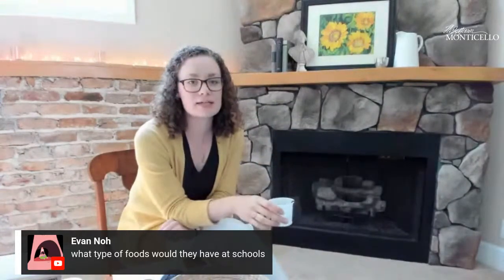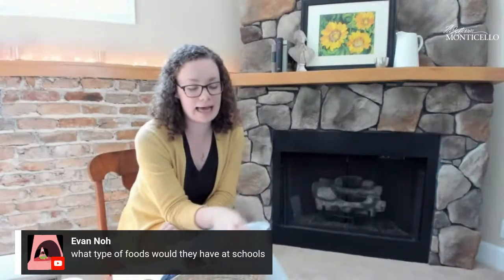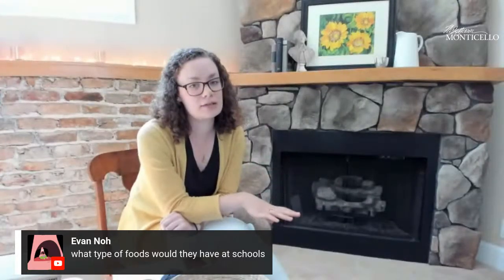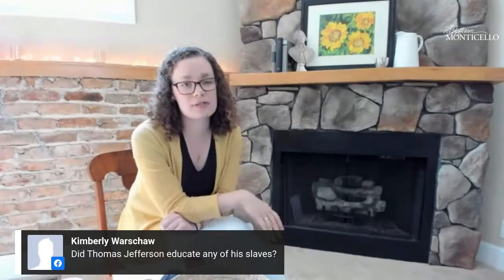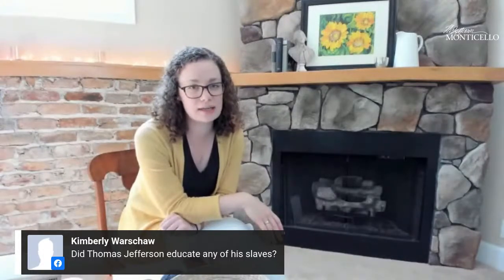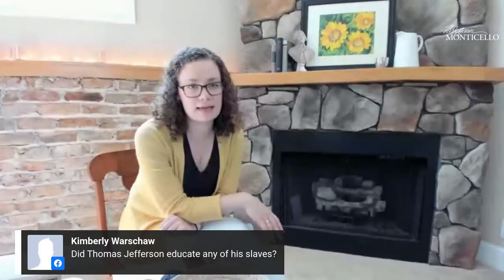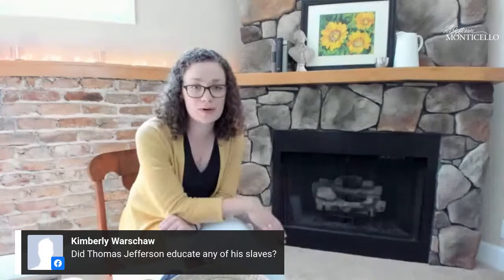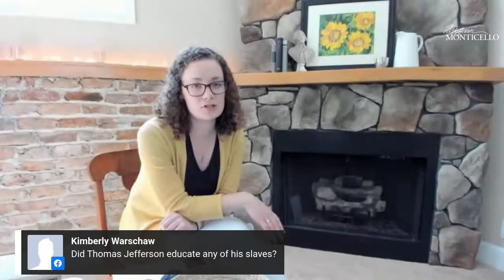What types of foods would they have had at schools? Because most folks were being tutored or learning at home, they had whatever they were having at home for lunch that day. At Monticello, the two big meals of the day were breakfast and dinner — lunch, which was actually called dinner while dinner was called supper, was a smaller meal. We don't know of Thomas Jefferson personally educating any of his enslaved people or arranging for their education — that would have been very unusual. Jefferson wrote about being very skeptical about enslaved people learning to read and write. One exception was John Hemmings, the woodworker at Monticello and a younger brother of Sally Hemings, who knew how to read and write and wrote letters back and forth with Thomas Jefferson.